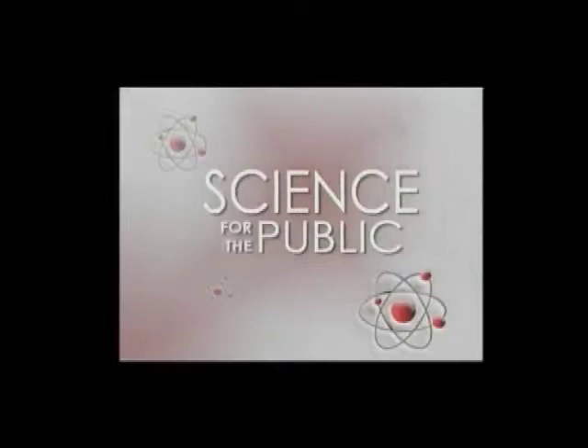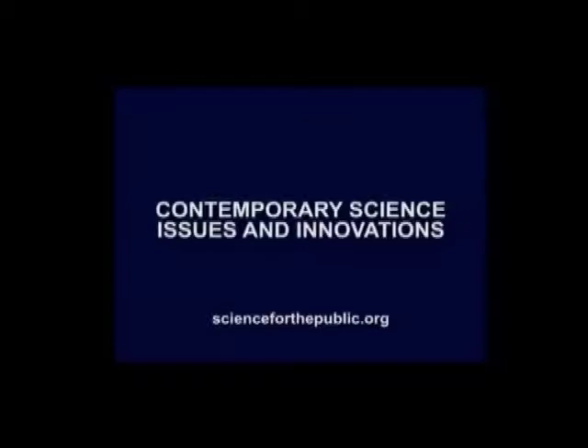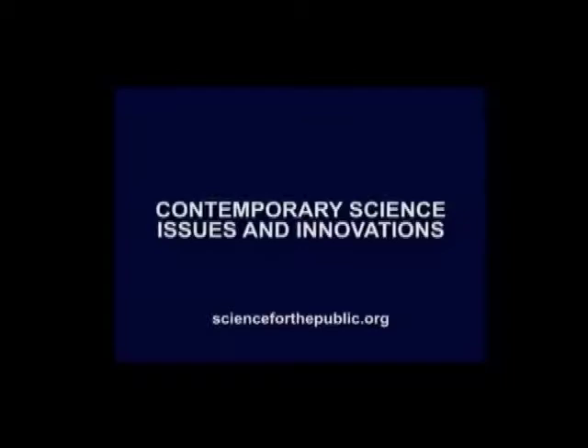Welcome to the Science for the Public Lecture Series. Science for the Public is an organization committed to bringing science information and issues to the general public. Visit our website for our program listings and blog. We're in the lab of Dr. Frank Gunther at Boston University and he's going to explain neural prosthesis for us. He'll give us some background about the brain and language processing. Dr. Gunther, why is the brain so complicated in terms of language?